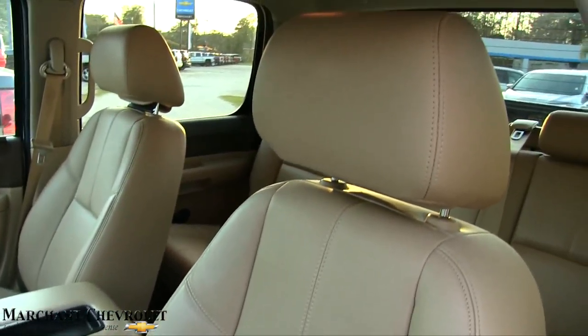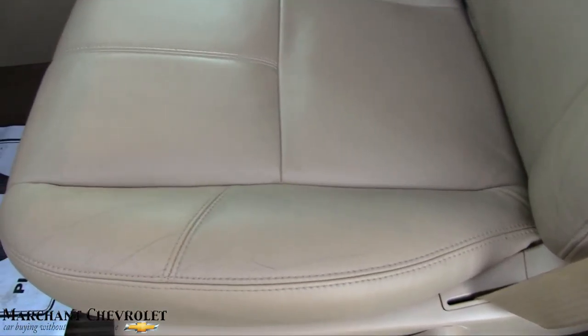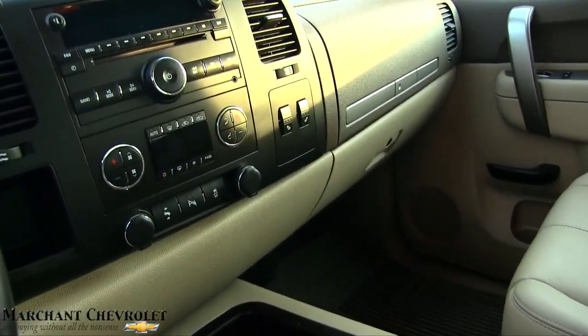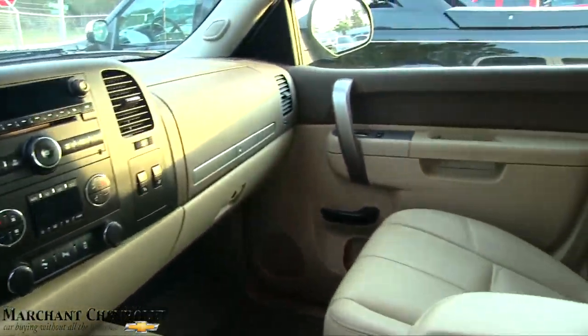Look at that — tan leather interior, looks very nice with the white exterior. Those seats are beautiful; barely looks like it was ever used. Very clean truck. It has OnStar, a CD player, auxiliary port, and dual climate control. The Silverado is just the cowboy's Cadillac, as they say.